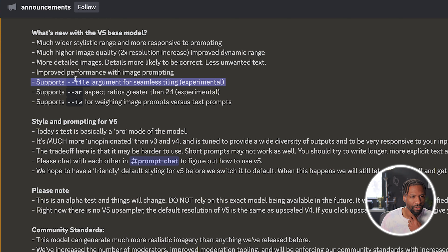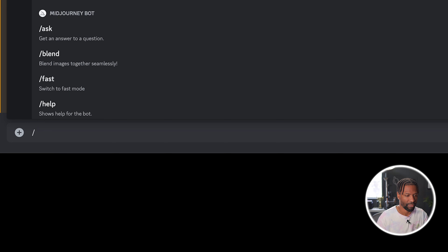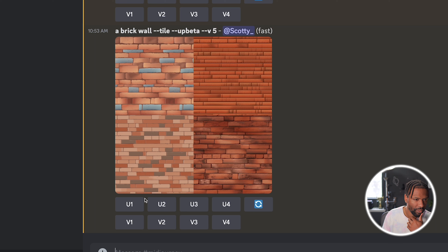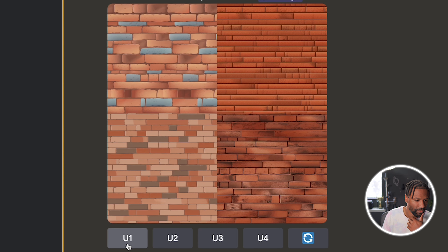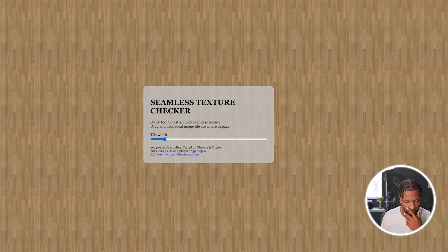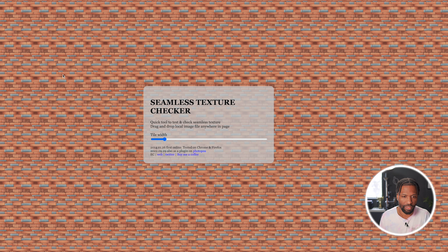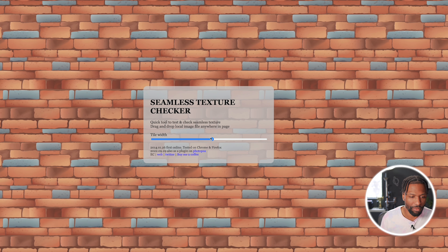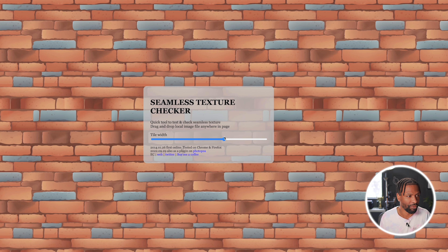Another feature is supporting the tile argument for seamless tiling. Let's imagine a brick wall with the tile flag. I'll just pick this first one — it looks interesting — download it and check if it's a perfect tile. We drag it into this app here, and as you can see, it is definitely a perfect tile. So if you were making a 2D beat-em-up scroller video game and needed some brick wall in the background, here you go. This is actually very impressive.